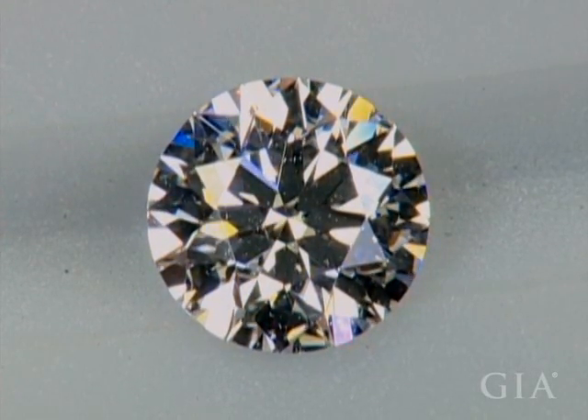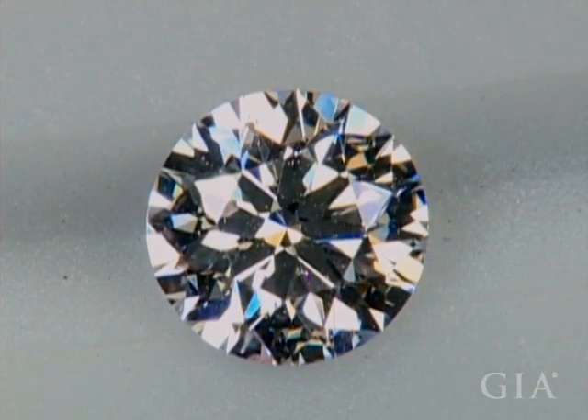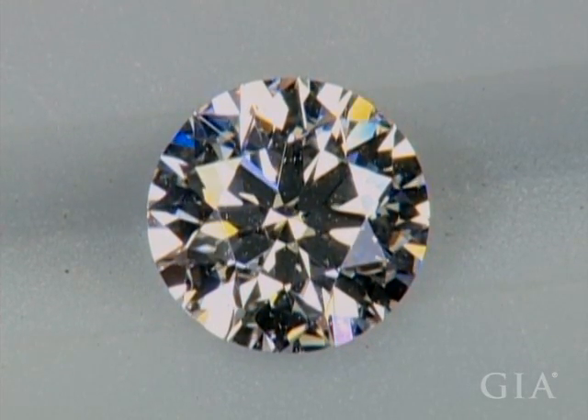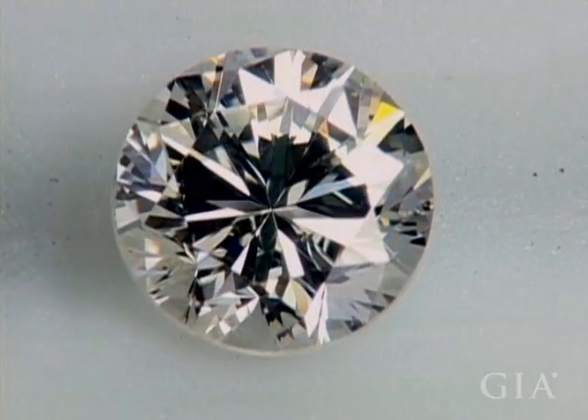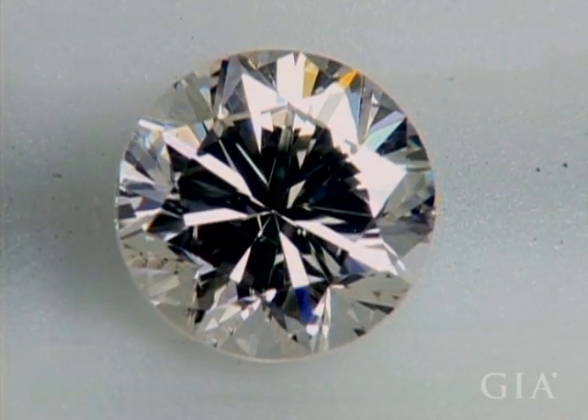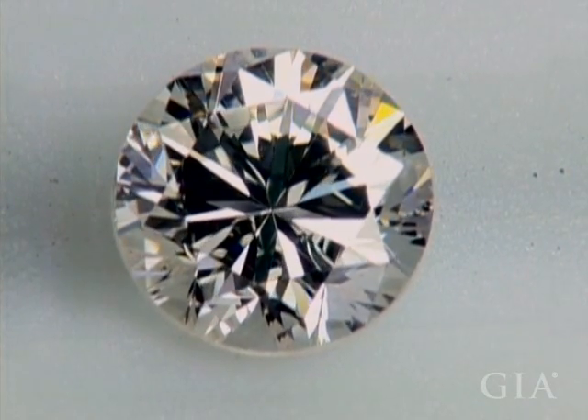Ask yourself: is the diamond's pattern pleasing? Is there attractive contrast between the light and dark areas? Is the pattern well balanced and symmetrical? Are there any dark areas that detract from the diamond's appearance?